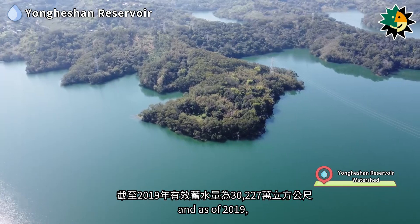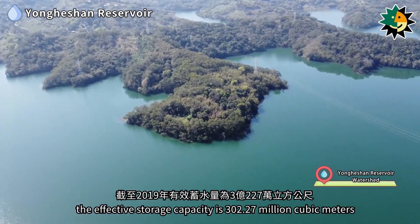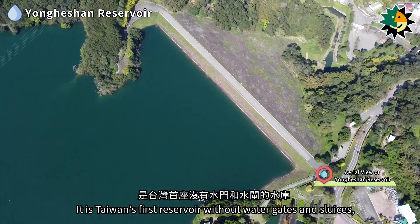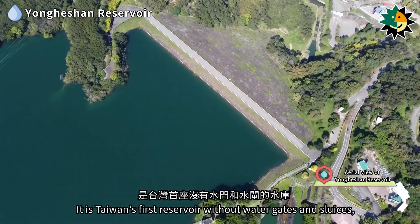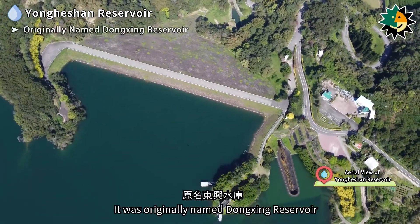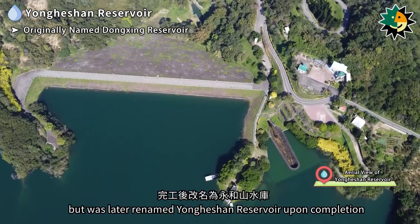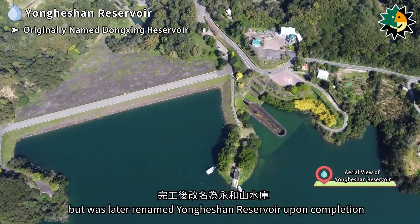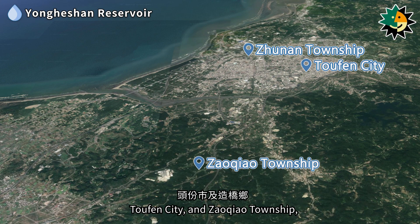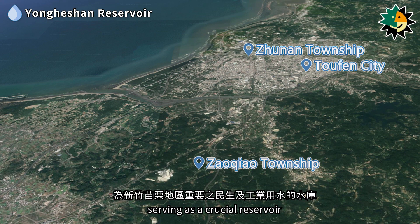As of 2019, the effective storage capacity is 302.27 million cubic meters. It is Taiwan's first reservoir without water gates and sluices, and is a typical off-stream reservoir. Originally named Dongxing Reservoir, it was later renamed Yongheshan Reservoir upon completion. It provides water storage and supply to Zhunan Township, Toufen City, and Zaoqiao Township, serving as a crucial reservoir for both domestic and industrial water needs in the Hsinchu-Miaoli region.